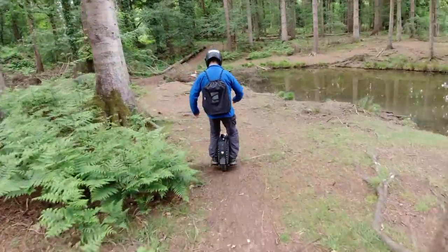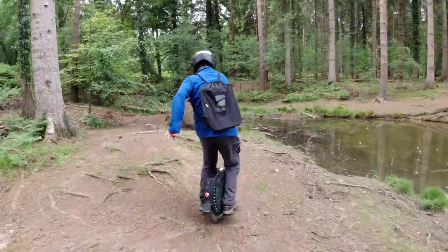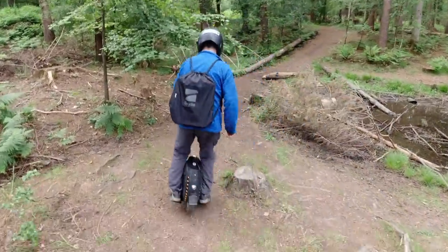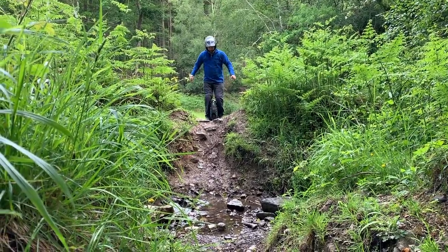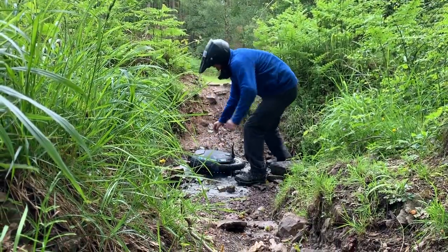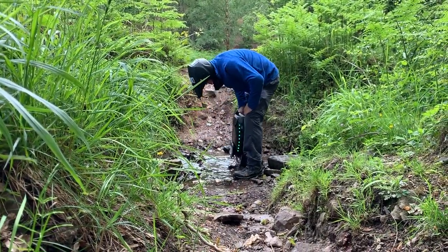Look at him go! This is the 650km review of the KS18 XL. I've been riding it now for about three months and I've been putting it through its paces and seeing what it's capable of.